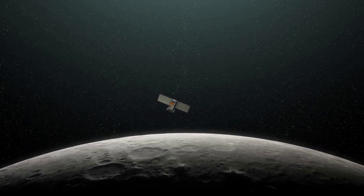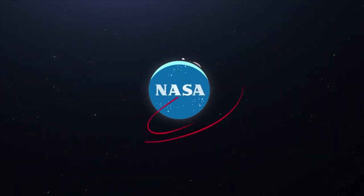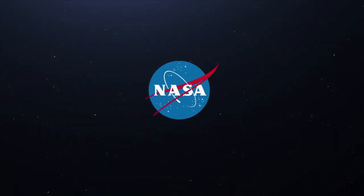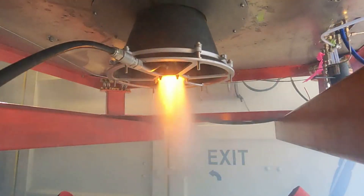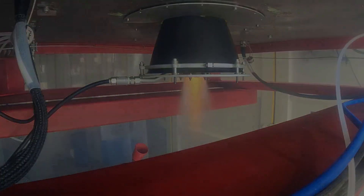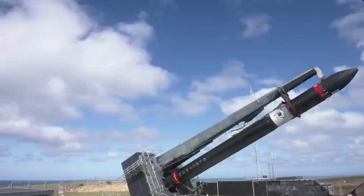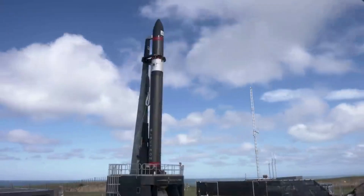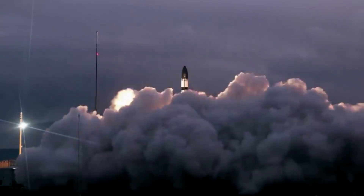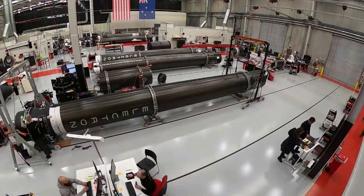CAPSTONE's journey to NRHO is expected to take around four months from this point. CAPSTONE's low-energy cruise will be punctuated by a series of planned trajectory correction maneuvers. At critical junctures, CAPSTONE's team at Advanced Space's Mission Operations Center will command the spacecraft to fire its thrusters to adjust course. Assisted by the sun's gravity, CAPSTONE will reach an altitude of 810,000 miles from Earth—more than three times the distance between the Earth and the moon—before being pulled back towards the Earth-Moon system. When successfully inserted into the orbit, CAPSTONE is expected to remain there for at least six months, allowing NASA to study the orbit dynamics.